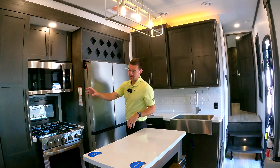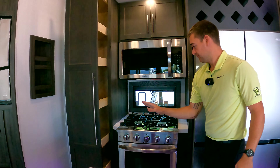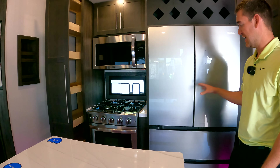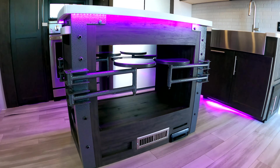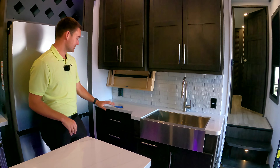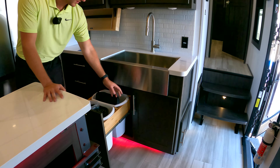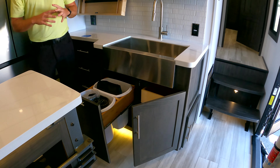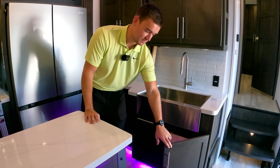Starting over here, we actually have pass-through or pull-out storage. A four-burner residential-style cooktop, and then a best-in-class 20-cubic-foot 12-volt refrigerator. There's a drop-down silverware drawer, solid surface countertops, and a farm-style sink. Something we've worked really hard on is we have taken every single space of blank storage and used it. There's no wasteful space — we are using every square inch we possibly can.